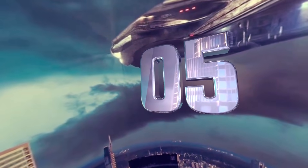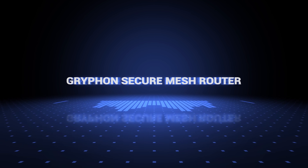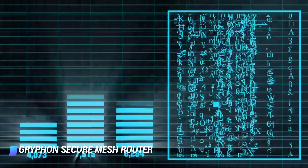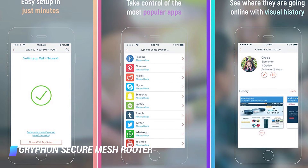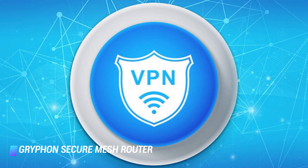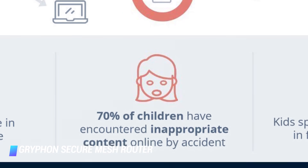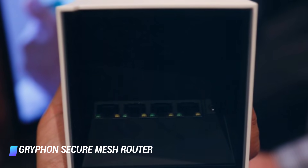Coming in at number 5, Gryphon Secure Mesh Router. The Gryphon Secure Mesh Router combines excellent performance and stunning design with a phalanx of security measures to protect a family's data and digital identity. From a unique sculpture-inspired design to powerful security, the Gryphon justifies its higher-than-average price by offering everything from parental controls to intrusion detection to ESET malware protection and virtual private network VPN service. It also combines configuration, malware protection and parental controls into a single app for convenient setup and management.